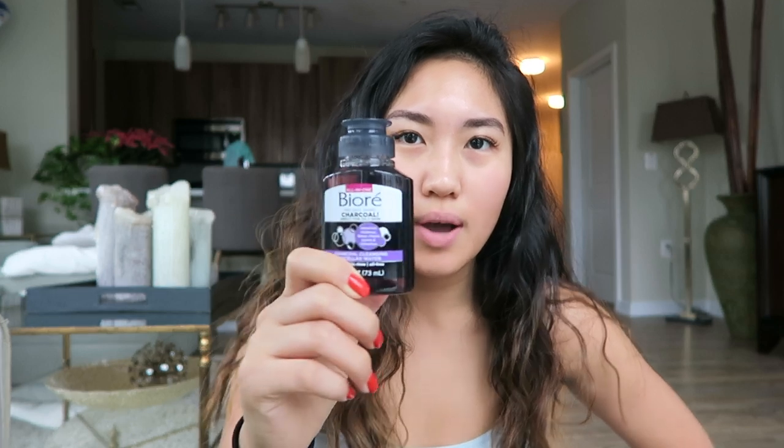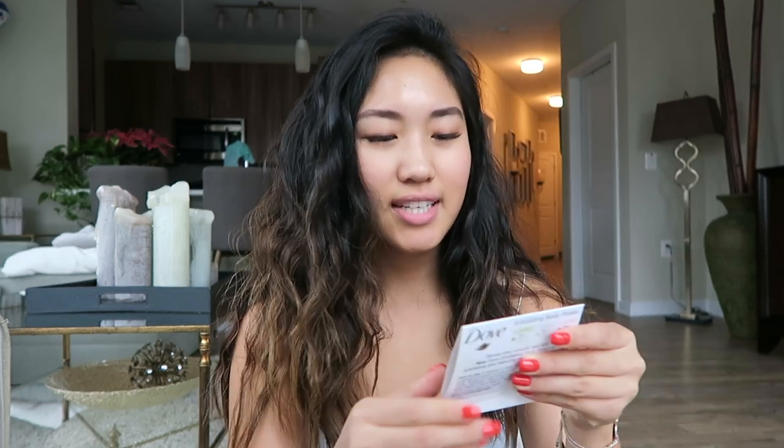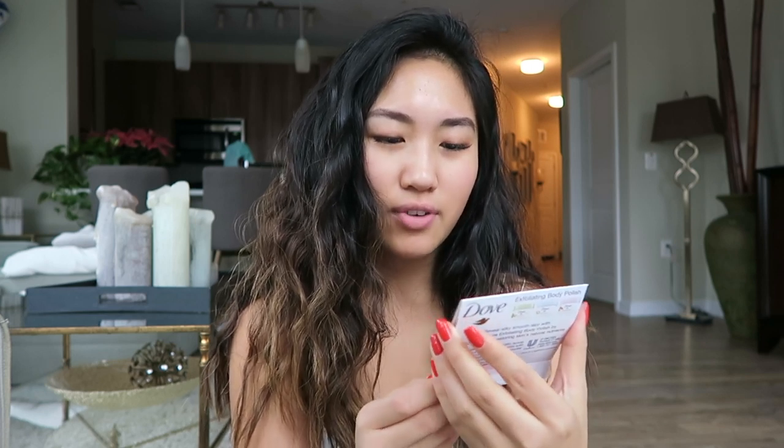Next is the RX Almond Butter. I love RX bars and I love almond butter, so I'm excited to try this. Next is the Bioré charcoal cleansing micellar water — if you've seen my skincare routine, I use micellar water every morning and night, so I'm excited to try this out. Next is the Dove exfoliating body polish — crushed macadamia and rice milk.